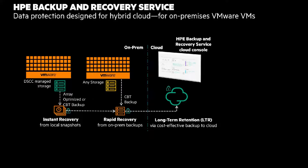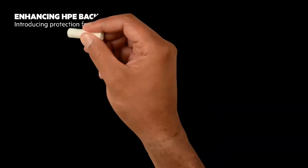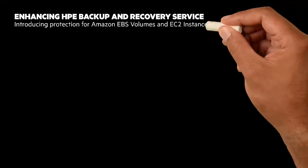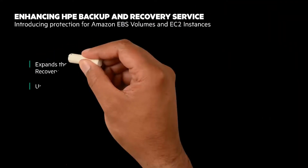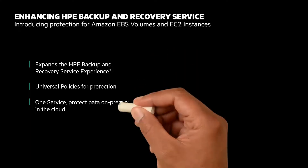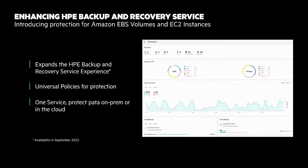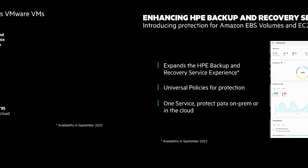The service will intelligently decide the most efficient way to protect the selected VMware virtual machines. The service is also being expanded to protect Amazon EBS volumes and EC2 instances. Customers can consistently protect data across on-prem or in the cloud with global policies, eliminating data silos, delivered on a secure platform with built-in protection for ransomware.